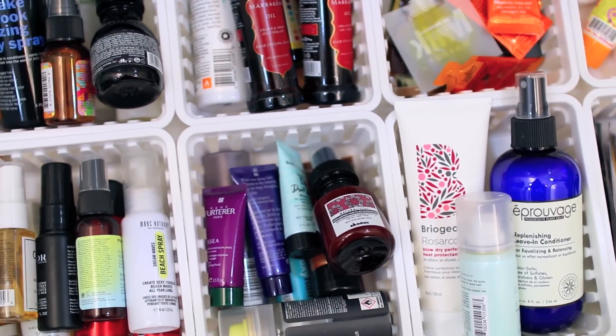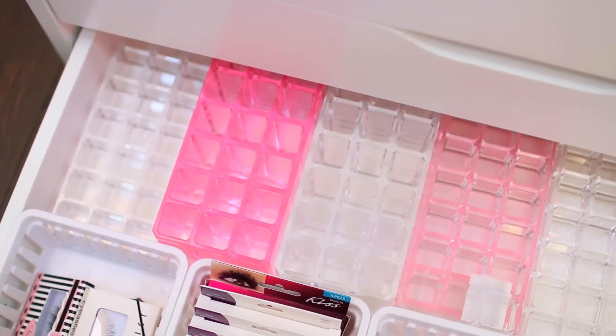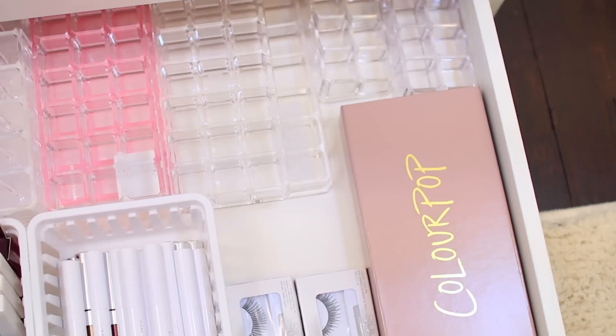In the last drawer, I keep some makeup storage. All of these containers are from ByAllegory. I have some lashes and some ColourPop products that I don't use but like to keep for reference. And that is it — that is my entire makeup collection and storage.